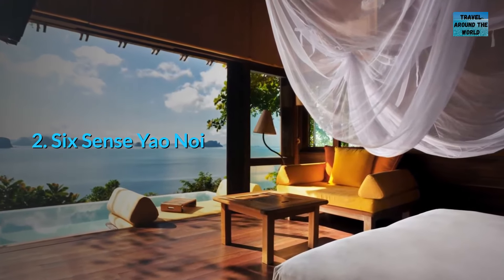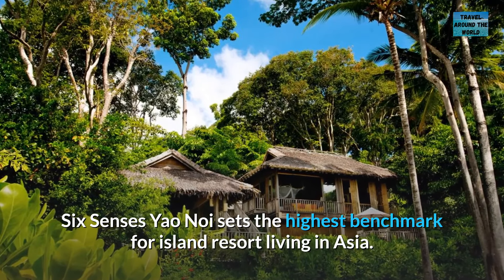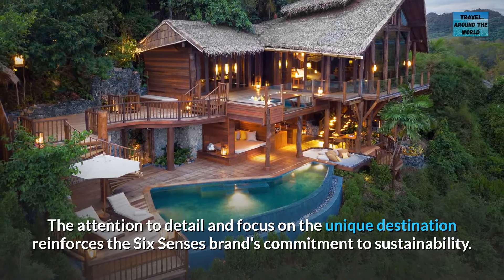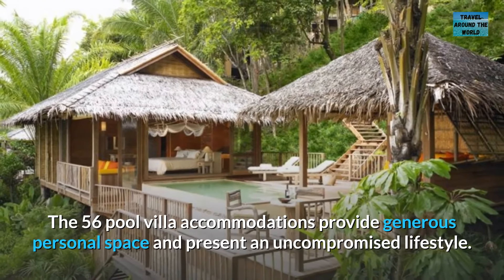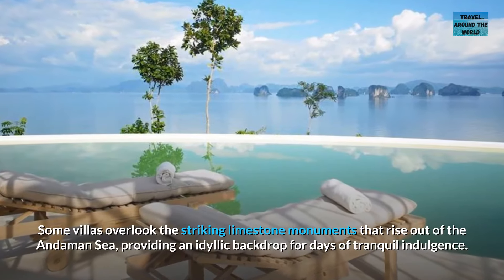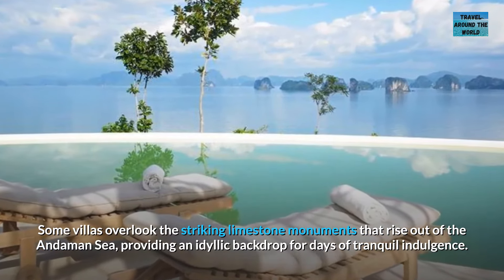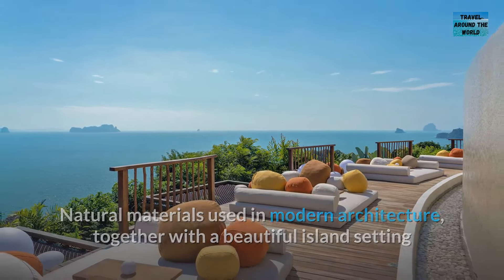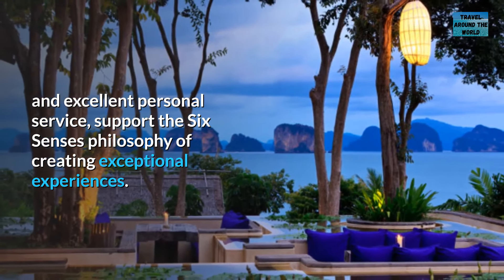Number 2: Six Senses Yao Noi. Six Senses Yao Noi sets the highest benchmark for island resort living in Asia. The attention to detail and focus on the unique destination reinforces the Six Senses brand's commitment to sustainability. The 56 pool villa accommodations provide generous personal space and present an uncompromised lifestyle. Some villas overlook the striking limestone monuments that rise out of the Andaman Sea, providing an idyllic backdrop for days of tranquil indulgence. Natural materials used in modern architecture, together with a beautiful island setting and excellent personal service, support the Six Senses philosophy of creating exceptional experiences.